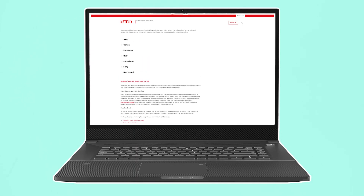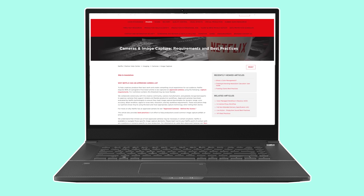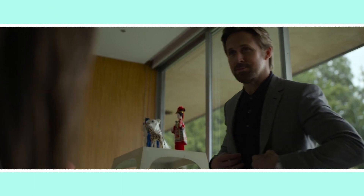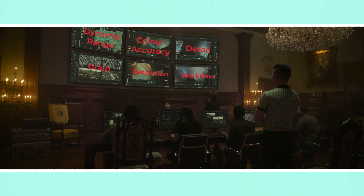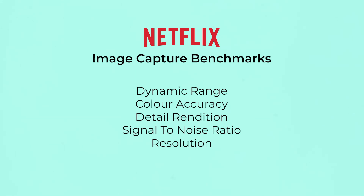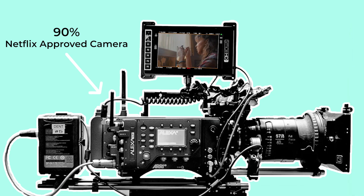If you go to Netflix's website, the official reason they give for mandating their list of approved cameras is to help creatives produce their best work and create compelling visual experiences for their audience. They go on to say that some of the image capture benchmarks they take into account when approving a camera include high dynamic range, colour accuracy, detail rendition, low grain and high resolution. For Netflix's authorised fiction, 90% of the footage must have been captured on one of their approved cameras.